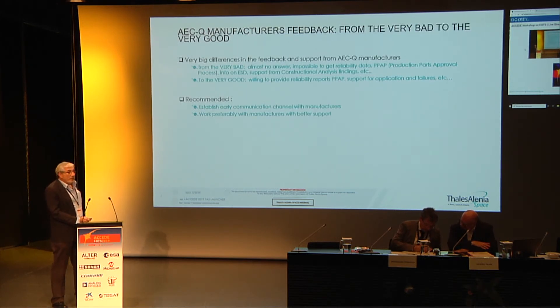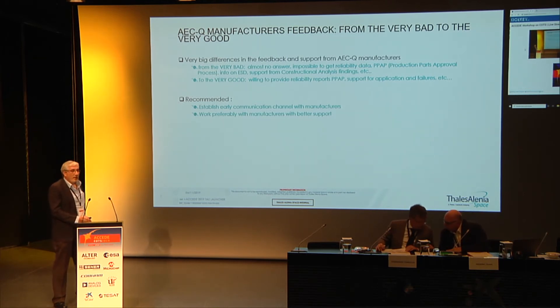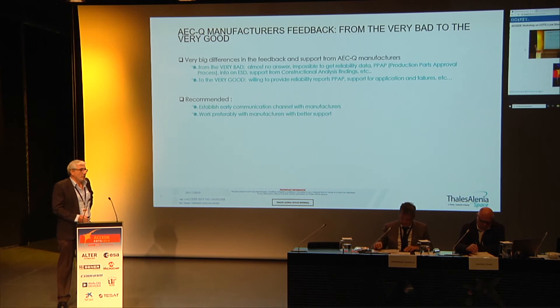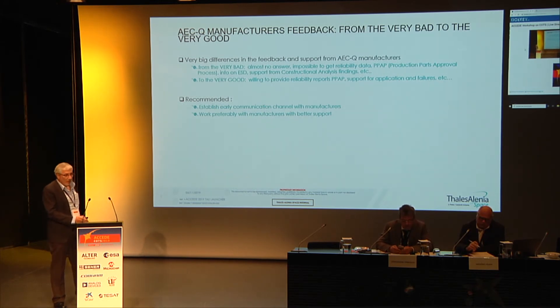The feedback from manufacturers we have received ranges from the very good to the very bad, for both commercial and automotive. Some manufacturers are able to provide the production process free of charge and many reliability reports, while others ask for payment to quote this data. Some manufacturer feedback ranges from no answer at all to being very willing to provide all information on the component. This applies to both automotive and pure commercial devices.